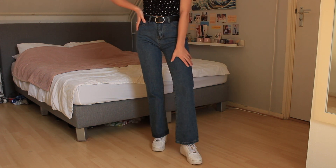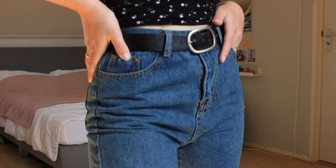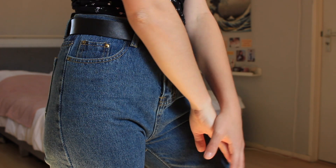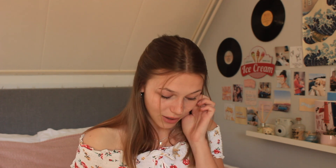A lot of the time Asian sizing runs smaller, so that's also why I sized up. I went by the measurements on the site, though I wasn't sure if they were accurate. It was a bit scary because these were about 24 euros, but they fit perfectly — like they were made for me. I'm really impressed and I love the color. I'm so happy with these.